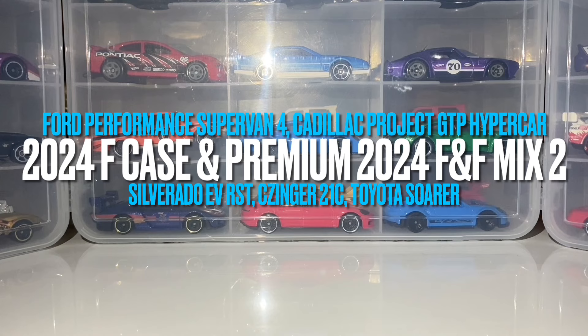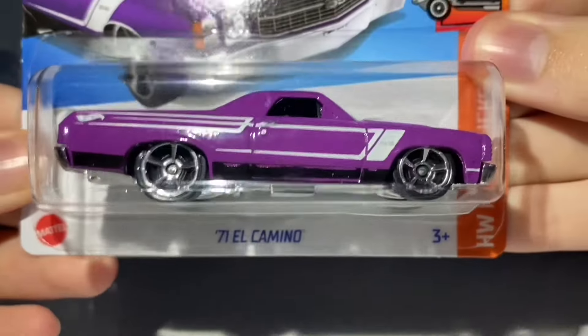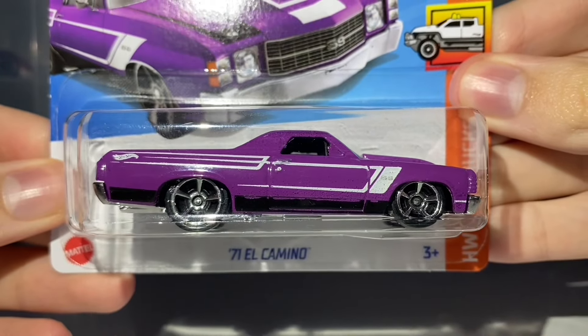The Entertainer had restocked an F case, and there are some cars from the E case here as well, because they carry over into the F case. I didn't find a separate E case — they all came from the F case, which was in the single store I visited. So the first car I was able to find was the 71 El Camino.